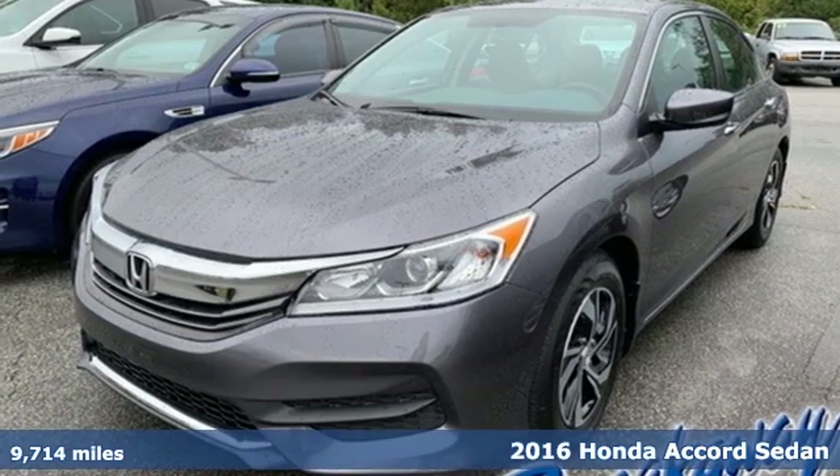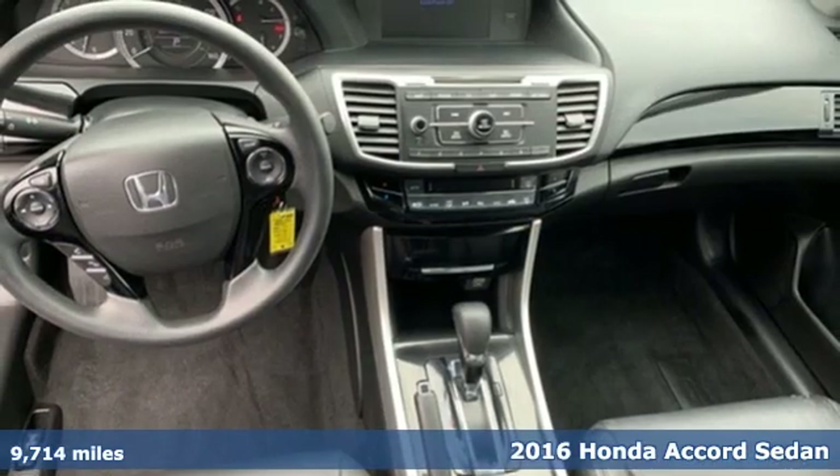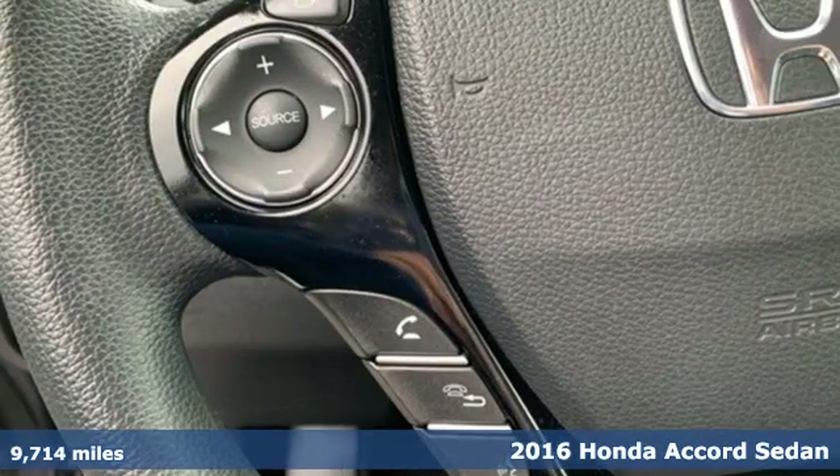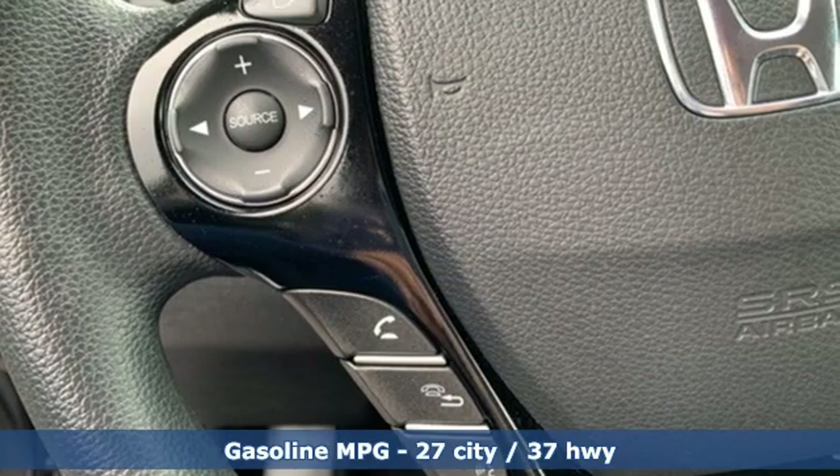Here's a 2016 Honda Accord Sedan. Every Honda is designed with the driver in mind. You'll look forward to every drive with features like these.